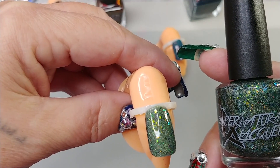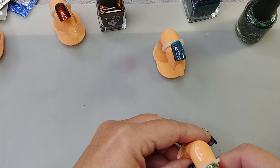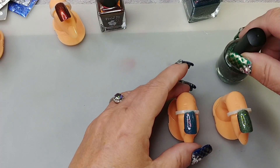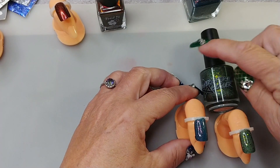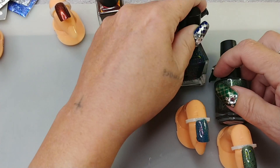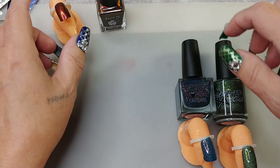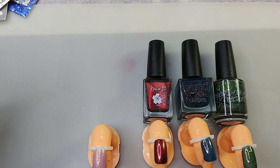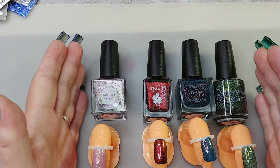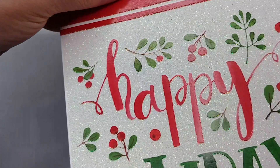I'll leave the links to Polish Pickup down below, along with links to their sites and their Instagrams.